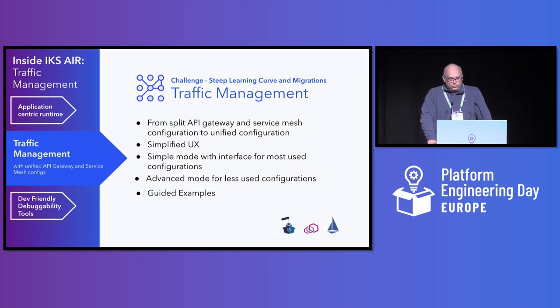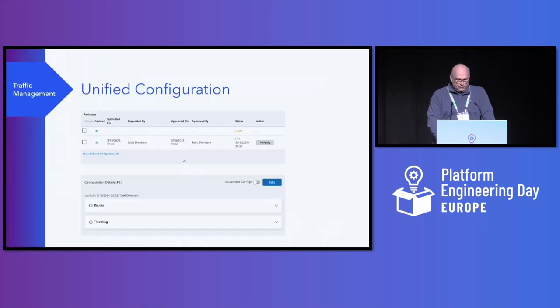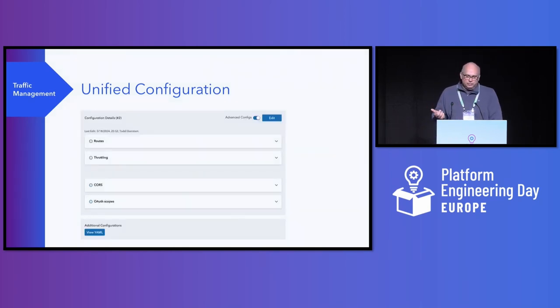Another big challenge we've identified for our developers was configuration and management of network traffic. While some applications need very specific capabilities of our networking environment, we found that most only need to change a few common set of configurations. Our solution simplifies endpoint management, unifies the configuration of our API gateway and service mesh, and provides graduated complexity as needed. For example, here's a screenshot showing the traffic configuration of a service on our developer platform. Most applications need only configure their routes and throttling. But if needed, they can toggle on advanced configs and get access to CORS and OAuth scopes, and for even more complex use cases they can edit the underlying YAML configuration.